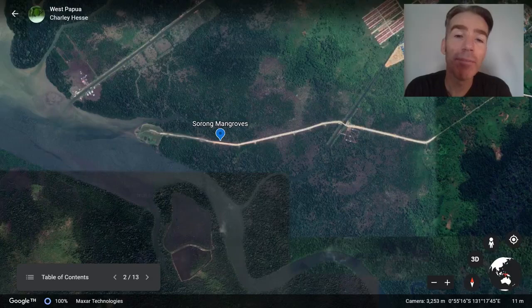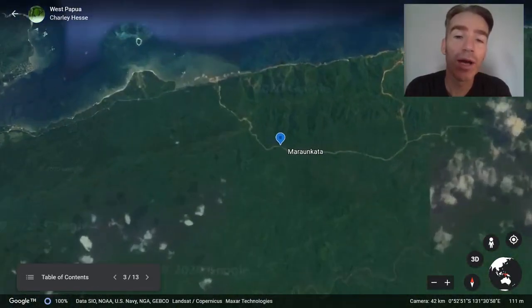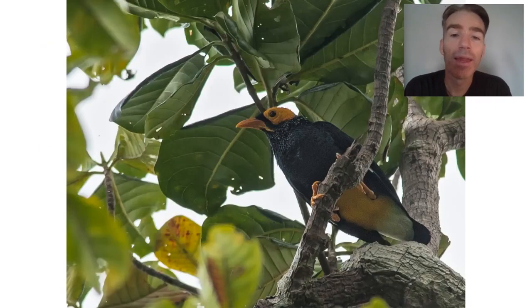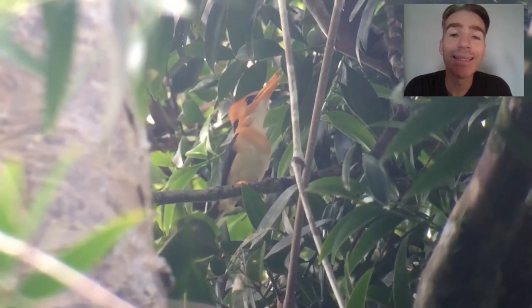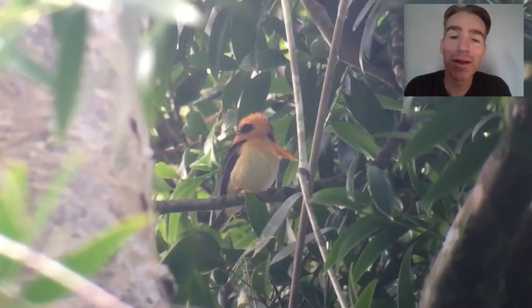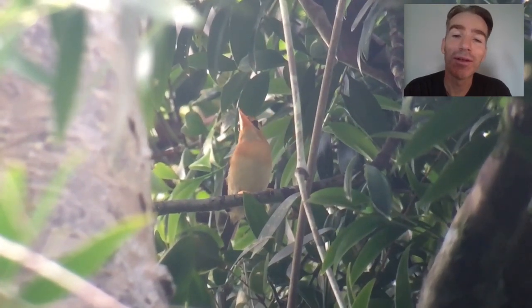Next morning we're going to go up to a nice forest patch called Maroon Kata. Some birds we might see here include the huge blyth's hornbill and yellow-faced miner. We may see the yellow-billed kingfisher, quite a common bird by voice but sometimes very difficult to see. It took us quite a while to find this one, but we finally got great scope views of it doing its call.